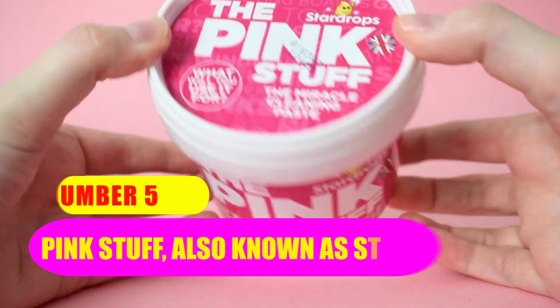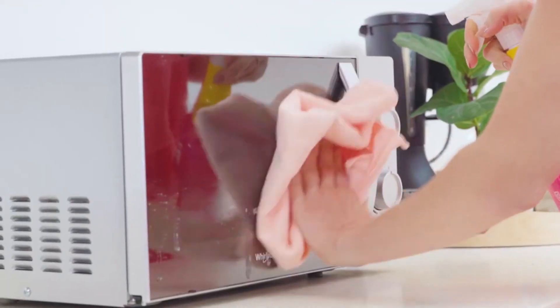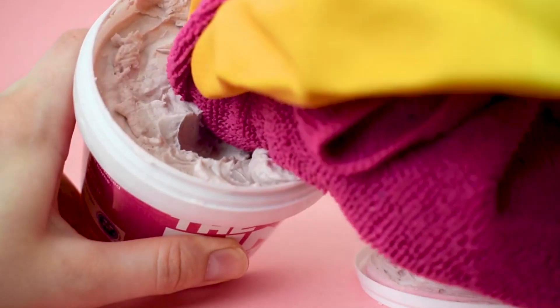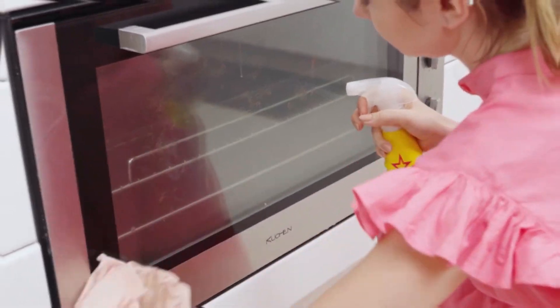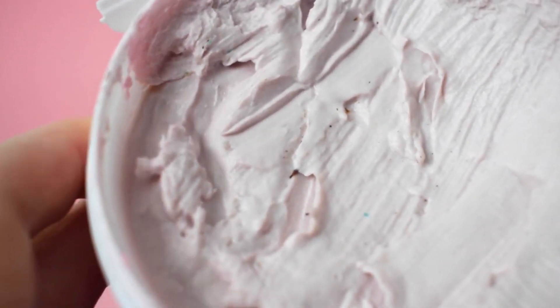Number 5: Pink Stuff, also known as Star Drops. What is the most amazing cleaning product? This odorless cleaning paste, which is another product that has gained popularity on TikTok, is the ideal present for anyone in your life who is obsessed with washing and cleaning. This product is an excellent tool for removing dirt and stains from a variety of surfaces, including showers, mirrors, and saucepans. In addition, this paste is suitable for vegans, and the package contains three different containers.